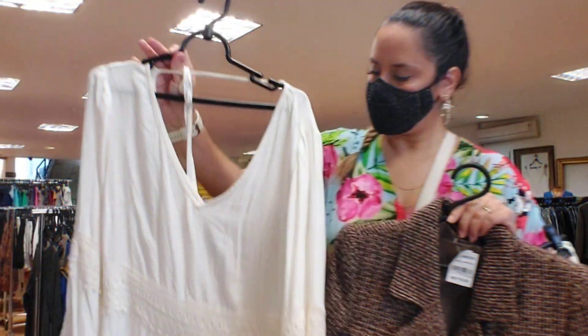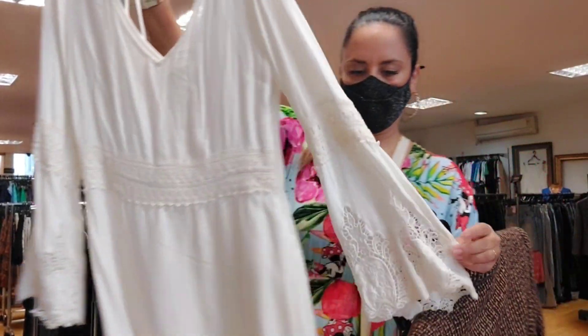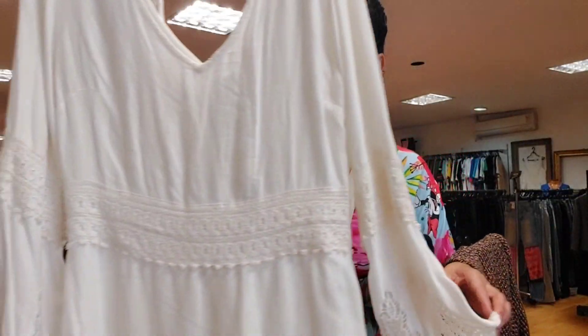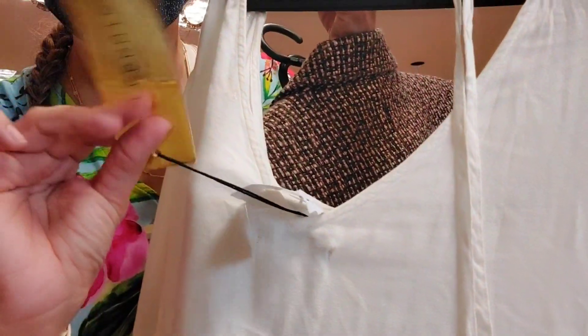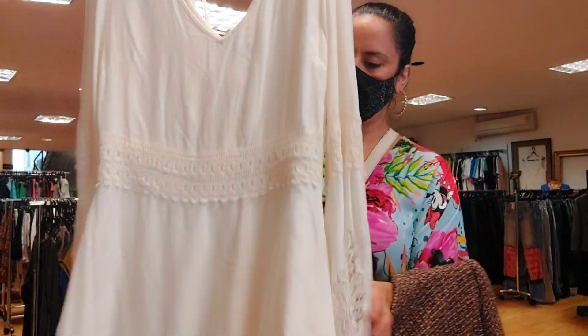I brought some more things — a lovely white dress, kind of vintage-style. Look at that beautiful sleeve. It's R$57. And it's a new dress — not used, look at the tag. Very cute.